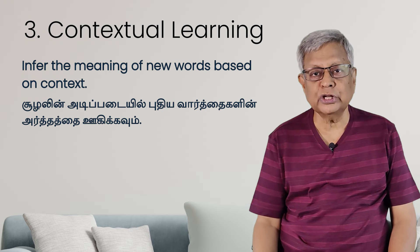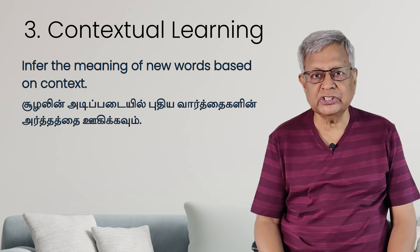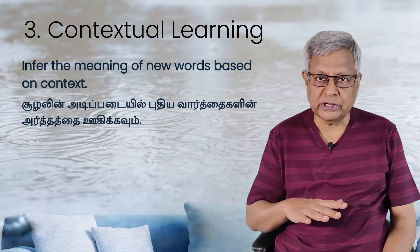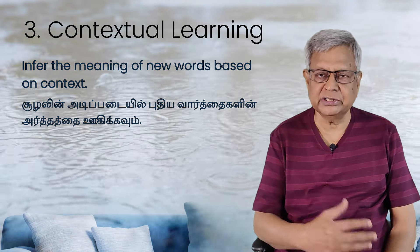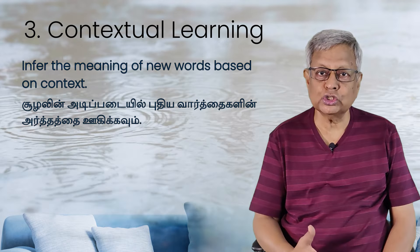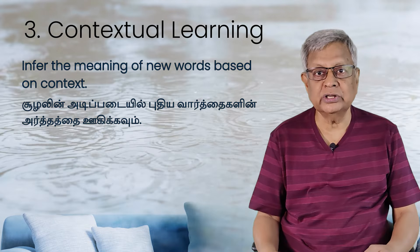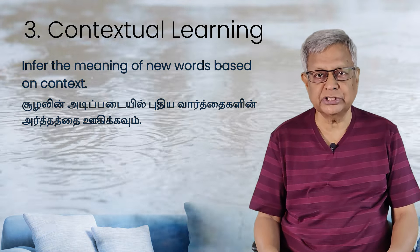Suppose in the newspaper you read about today's weather condition. Nowadays it is raining in Chennai. Even if you don't understand a particular word, because they are talking about rains and weather conditions, you will understand it from context. Words like intermittent rain, heavy rain, storm could be new words — you will learn them with reference to the context. So contextual learning is important. Don't rush to look for the meaning in the dictionary.